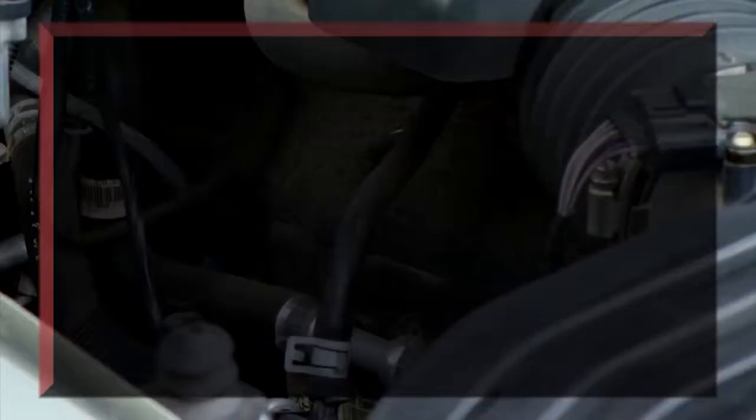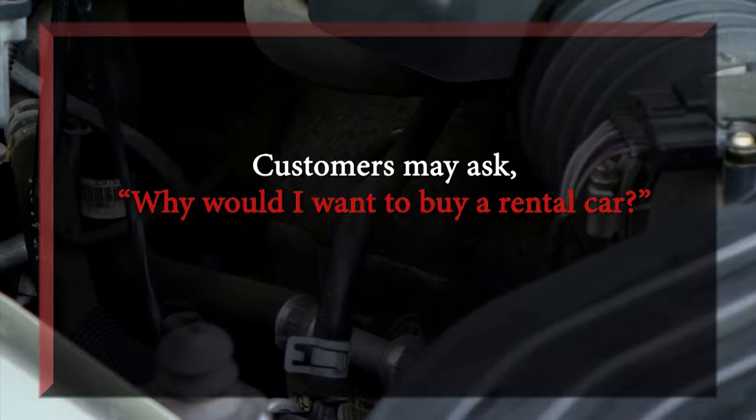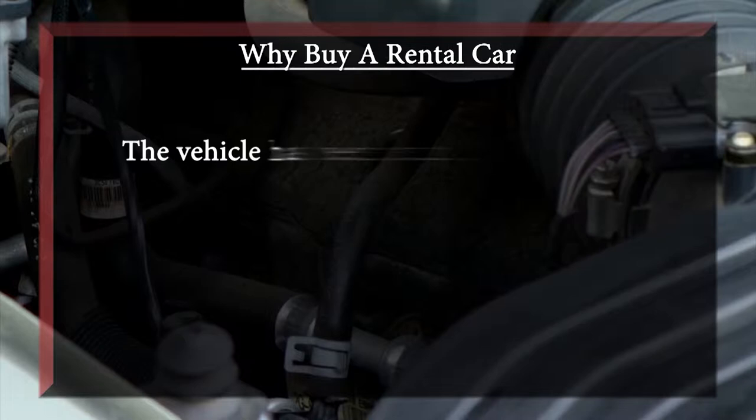Customers sometimes ask us: why would I want to buy a rental car if it's going to have been rented and different drivers are using it all the time? Because it's a rental car, it's been regularly maintained. We do general maintenance on a regular basis, and we don't tolerate any repair that's needed — we go ahead and get it serviced right then and there. So the car has actually been maintained better over time than a new retail car that someone has bought to put on a lot. They don't know anything about the recent maintenance history of that car; we do, from the time we've owned it.